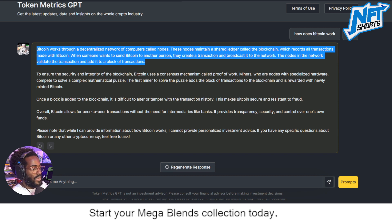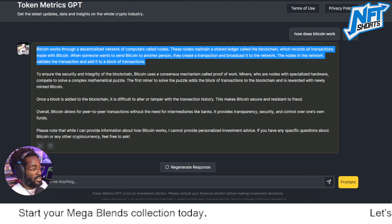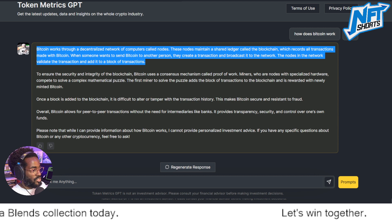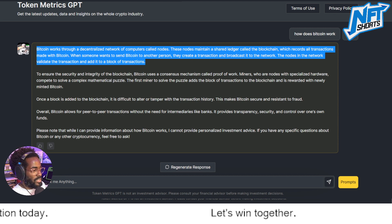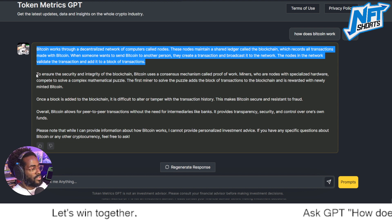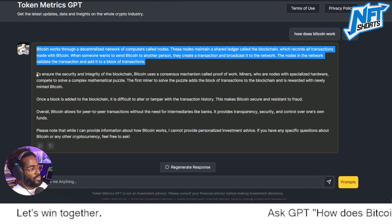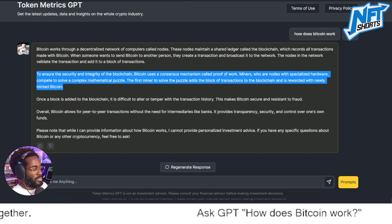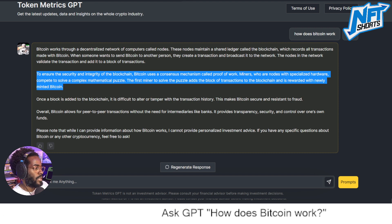We have validators on the blockchain, which means we don't necessarily have to trust one single individual. This is why blockchains are typically known to be decentralized — decentralized finance, distributed ledger technology (DLT). Essentially, there is no single point of failure, and multiple people are contributing to the network to maintain a level of security.